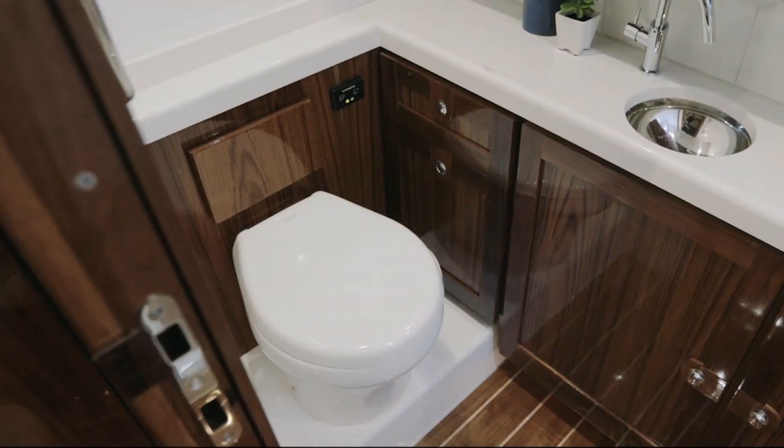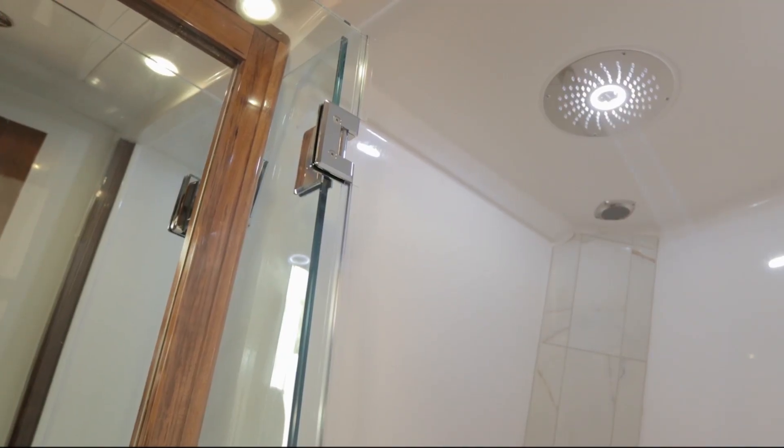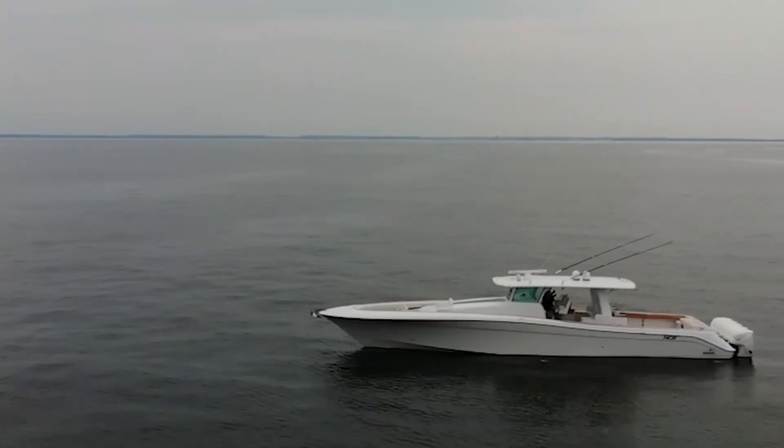This boat's optioned with a Pullman bunk for the kiddos so they can sleep on top. And then after that is your full walk-in head with a beautiful shower with a nice rainfall shower head. The inside is absolutely spectacular, luxurious — crazy detail in there. It's absolutely stunning inside.